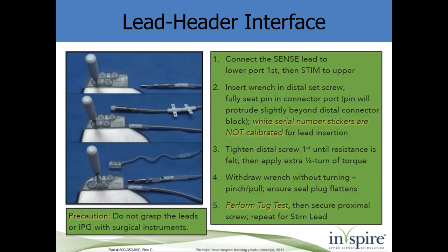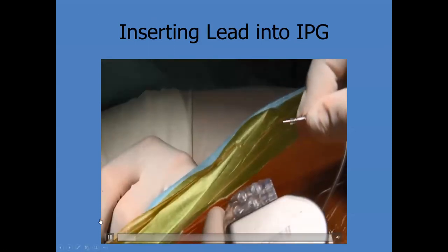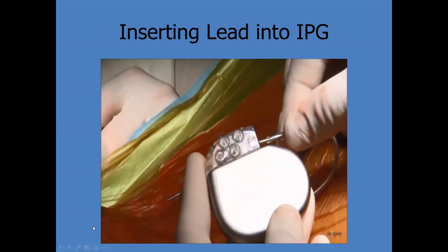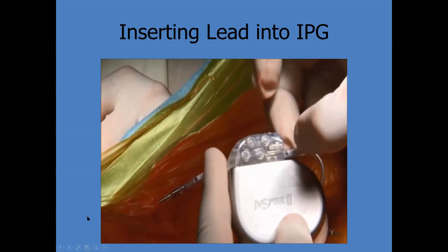This is the IPG. You have the stim and sense leads color-coded, and it's clear plastic so you can see how far the lead goes in. Clean the electrodes with a wet gauze and then dry them before placing them. As the lead tip is inserted into the header, visualize the pin advancing, then tighten with two clicks of the screwdriver. Do the same with the other lead.